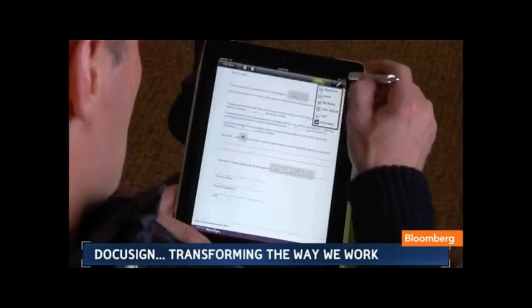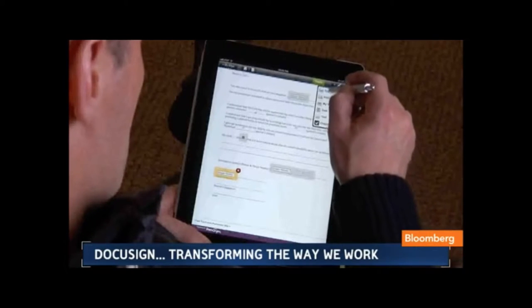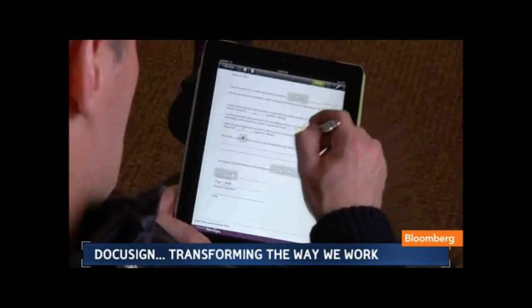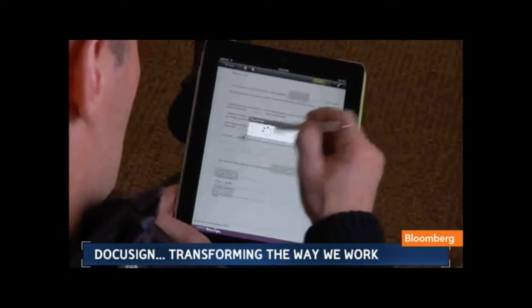Signature company DocuSign helps companies and individuals use mobile devices to share information and signatures on forms and contracts. This week the company expanded its offerings further by integrating with Box's One Cloud service, so users can store their shared documents in Box's secure cloud workspace. Our editor-at-large Corey Johnson spoke with DocuSign CEO Keith Cratch to find out exactly how the service works.